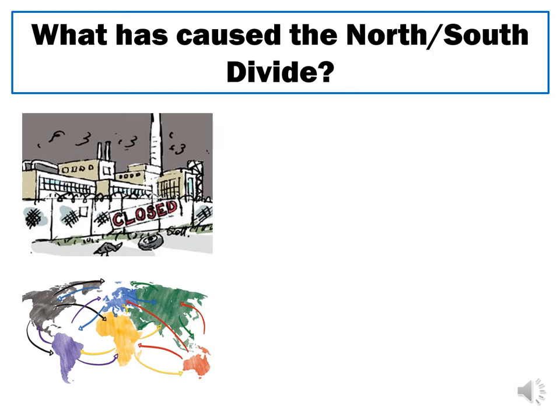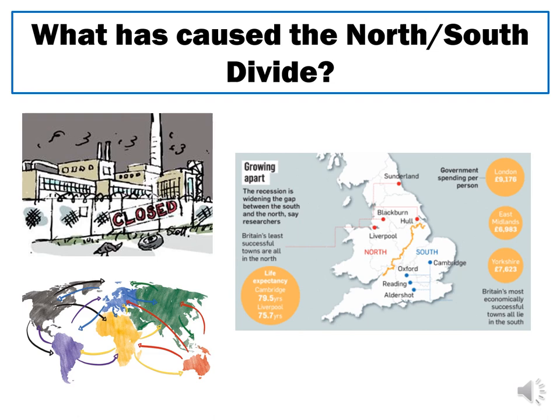In addition to deindustrialisation and globalisation, a current issue contributing to the north-south divide is government spending. In London, more than £9,000 is spent on average per person, whereas in the East Midlands — places like Leicester — it's less than £7,000 per person. If less government spending goes to hospitals and healthcare infrastructure, it is perhaps unsurprising that this leads to a decline in people's health. The amount of money the government spends on public services like healthcare, education, and transport continues to embed the north-south divide.